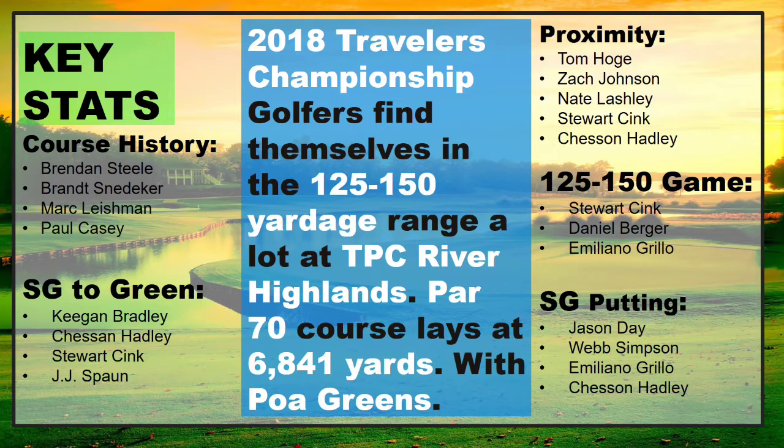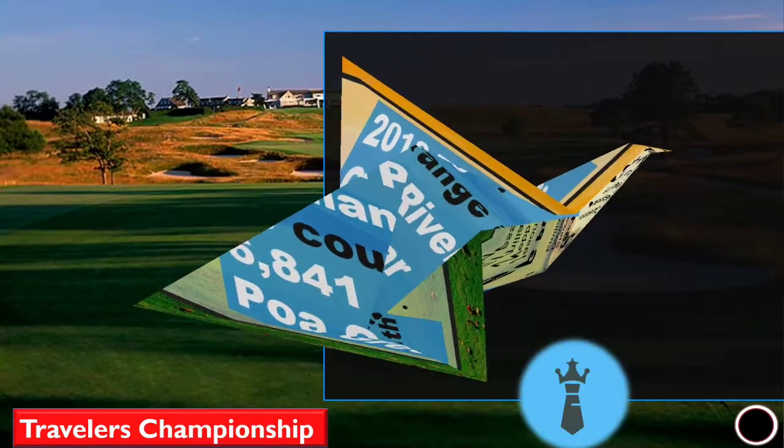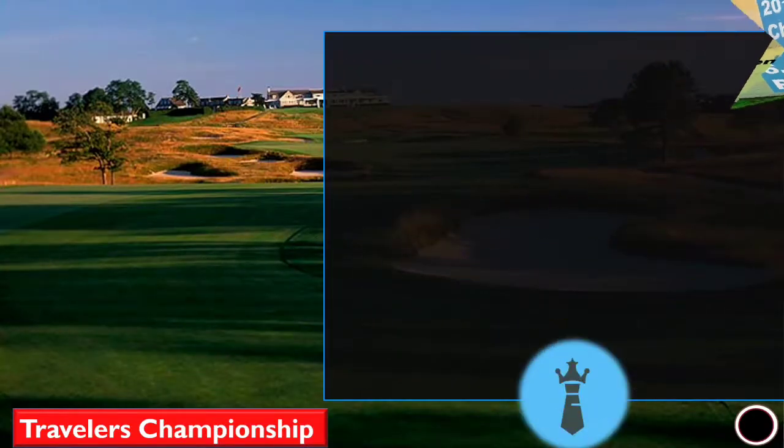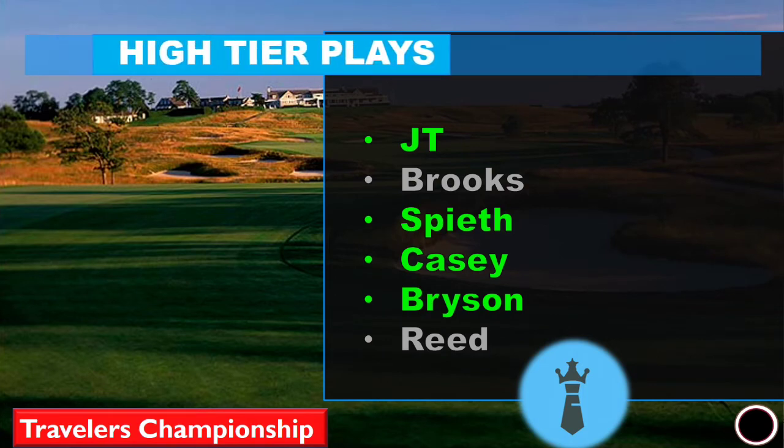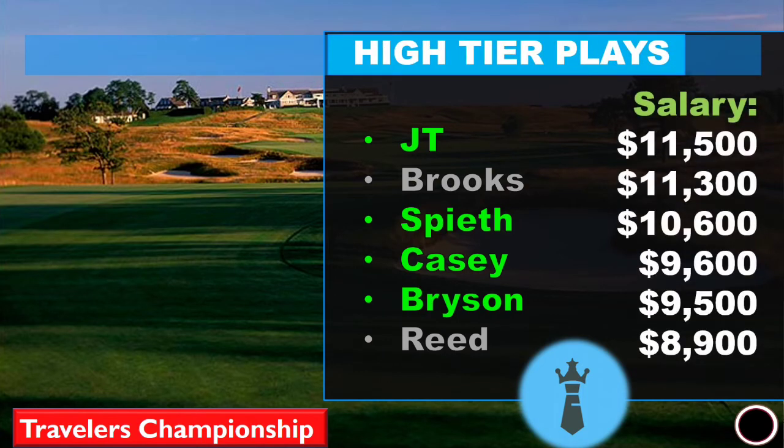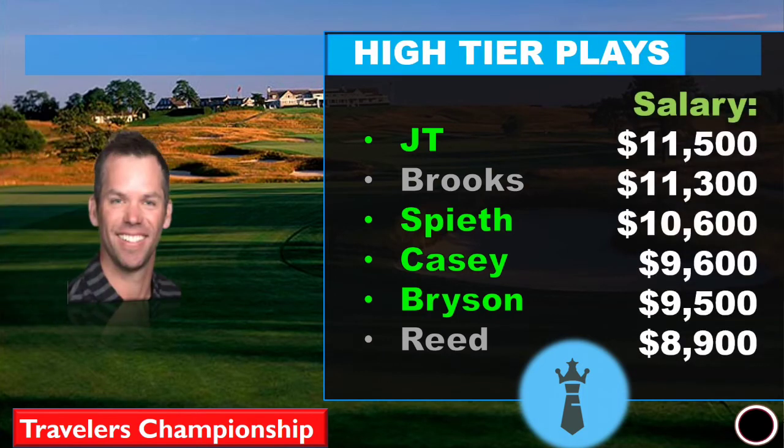Let's get into the key stats for this week. We're always going to be looking at course history. I'm also going to be looking at strokes gained to the green, approach strokes gained, and strokes gained putting. We're also going to be looking at how golfers perform at the 125 to 150 yardage range on this golf course, so we'll be looking at birdie percentage and proximity from that range.